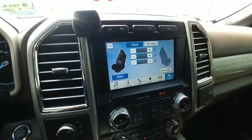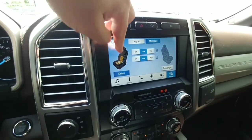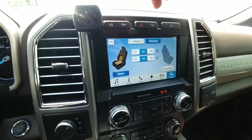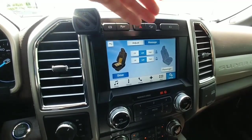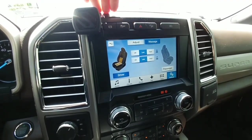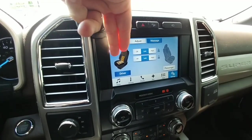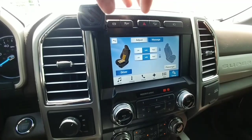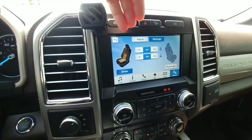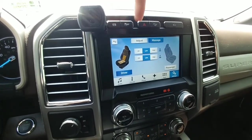Another neat feature of this new truck is the massaging seats. You simply hit the button and it starts rotating through the lumbar on the back and bottom to provide a massage. This is available on both front seats. It moves the lumbar support, cushion, and air underneath the seats and rotates through them. People on long road trips say it can make the difference between a comfortable ride and an achy back when you get out.